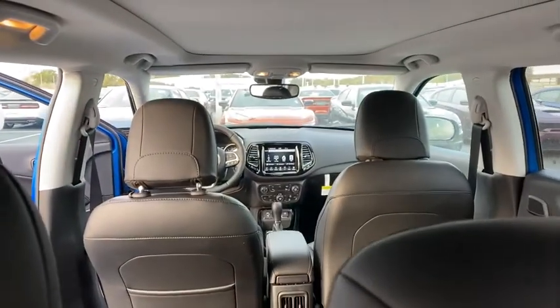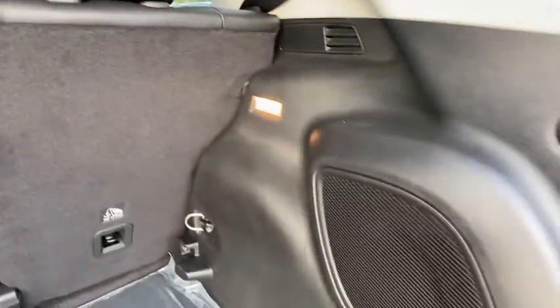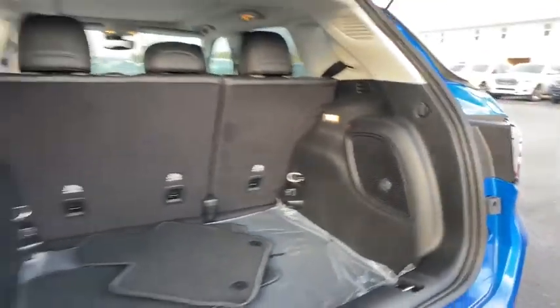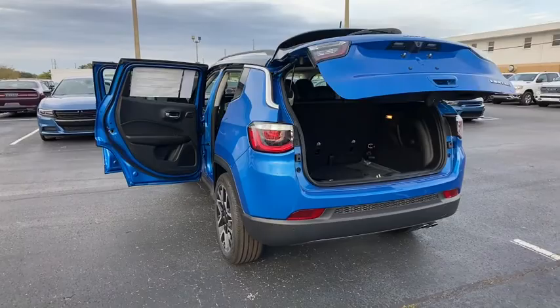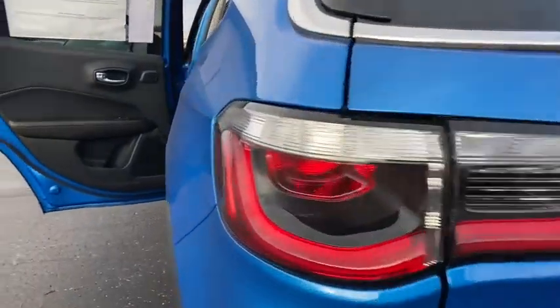Here are some of this vehicle's great options: backup camera, traction control, anti-lock braking system, steering wheel audio controls, lane departure warning, power liftgate, stability control, and keyless entry.